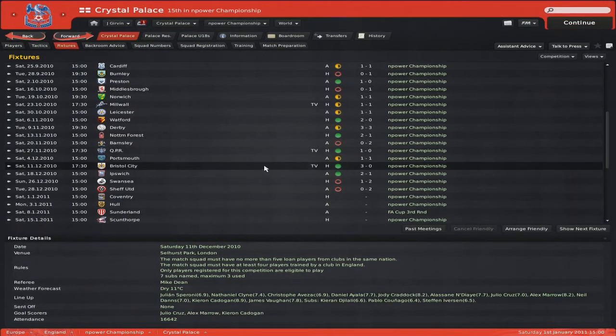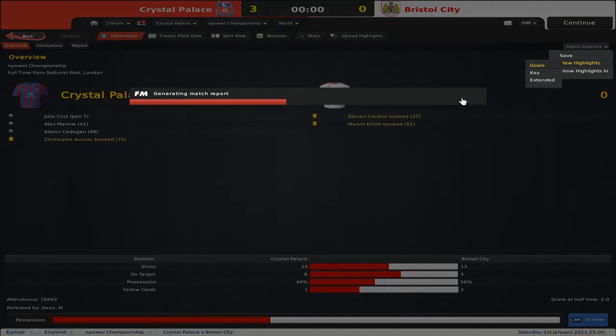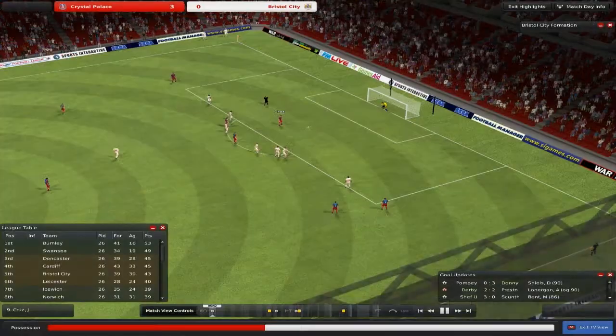Then we had Bristol City at home — it was a TV match and very nice because we won 3-0. We sort of completely dominated. In terms of possession we didn't have as much, but we definitely knew what to do when we did have possession. We got the breakthrough with Cruz netting his third of the campaign, which is very nice to see — got it from the penalty spot. And then we got two goals either side of half time, which is always a good time to score.